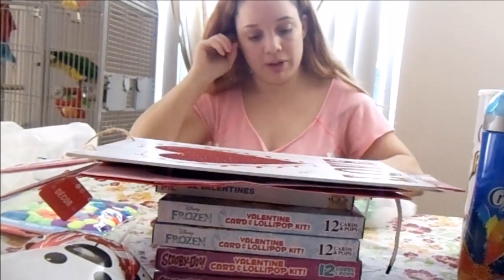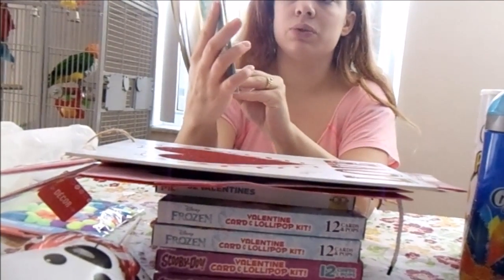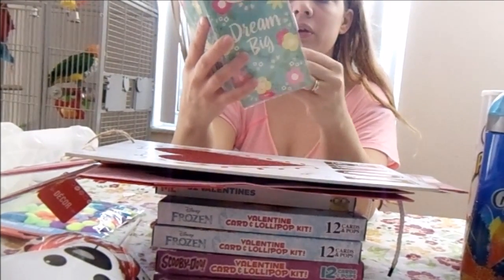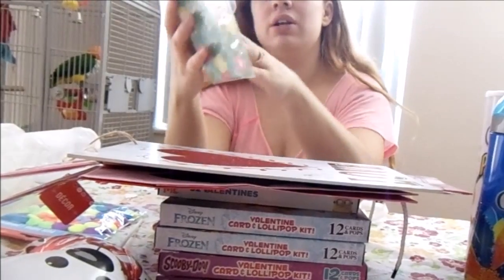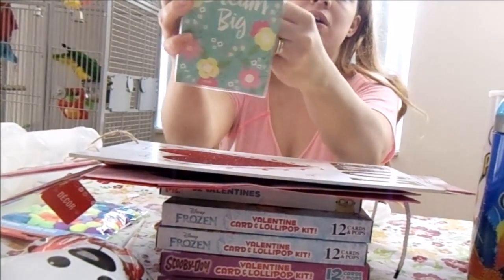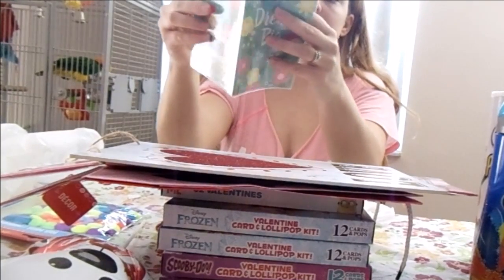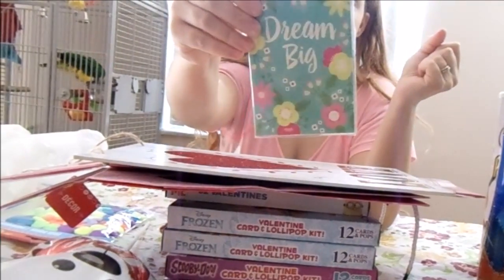Now for some non-Valentine goodies! I love this 'Dream Big' quote — it's on a 2017-2018 two-year planner. You can put your information in it, it lists all the holidays and what day they fall on, and it runs from January 2017 all the way to December 2018. It also has blank spaces for contacts, important numbers, and notes.